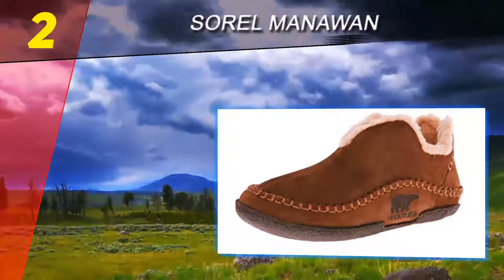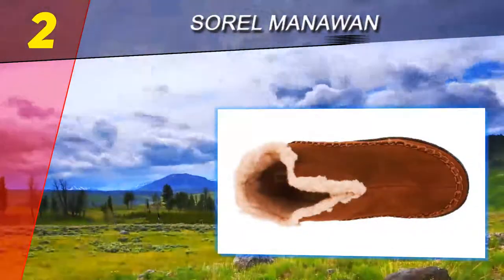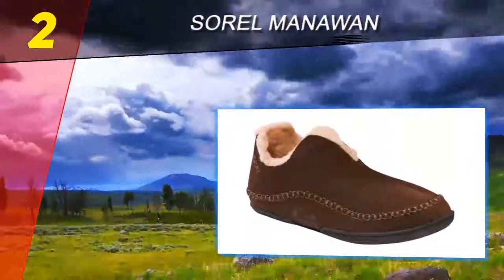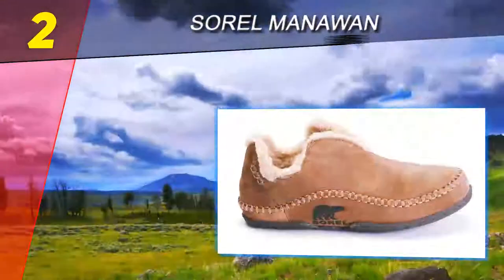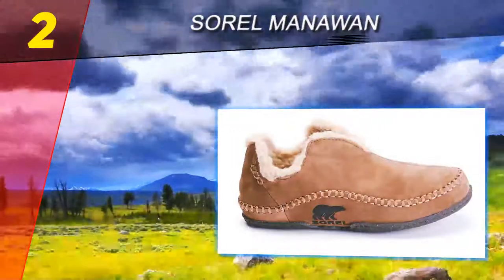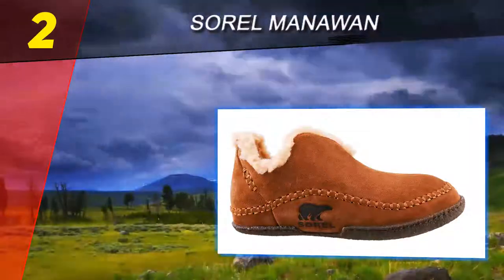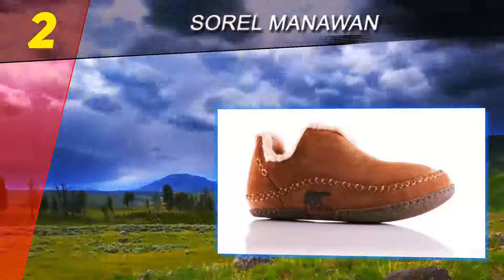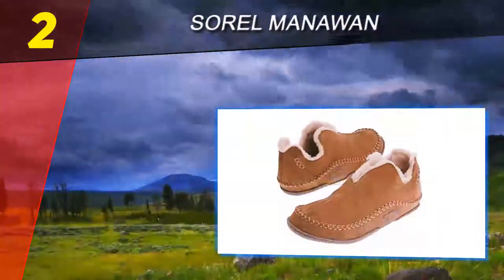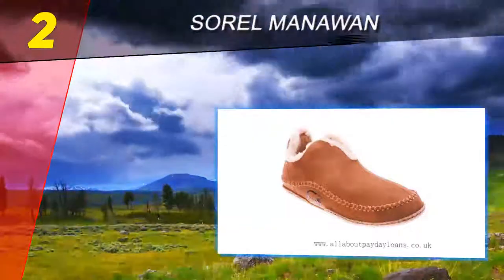At number two on this list: the Sorel Manawan. The Sorel Manawan slippers have an appearance similar to that of a traditional Native American moccasin. Its exterior is made from soft, flexible leather that helps the slipper gently embrace the contours of your foot. Reviews note how these slippers come up higher than most slipper styles to offer warmth all the way up to the ankle. A men's comfort article featured the Manawan slippers, noting their fine materials that create comfort and warmth around the entire foot.